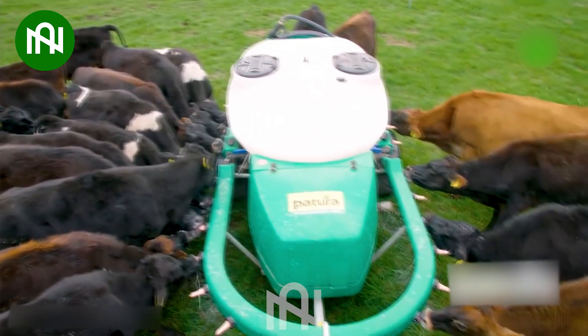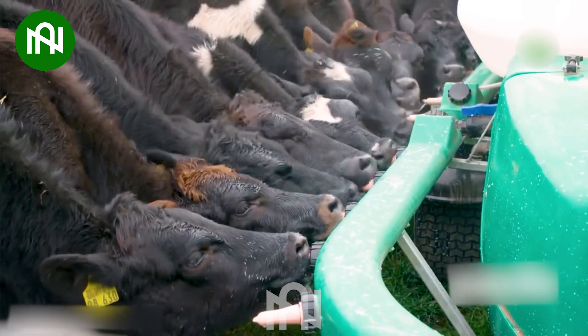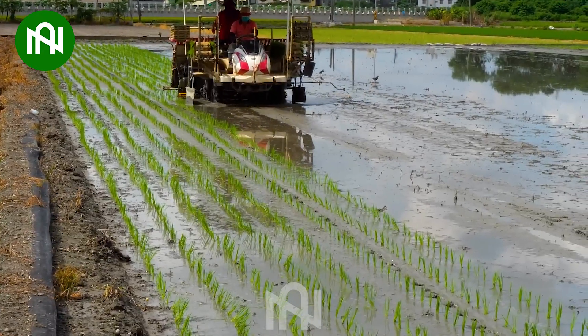Cows in the herd enjoying a refreshing milk break — a scene of pure pastoral delight. This rice planting machine is like a conductor, seeding the field with perfect precision.